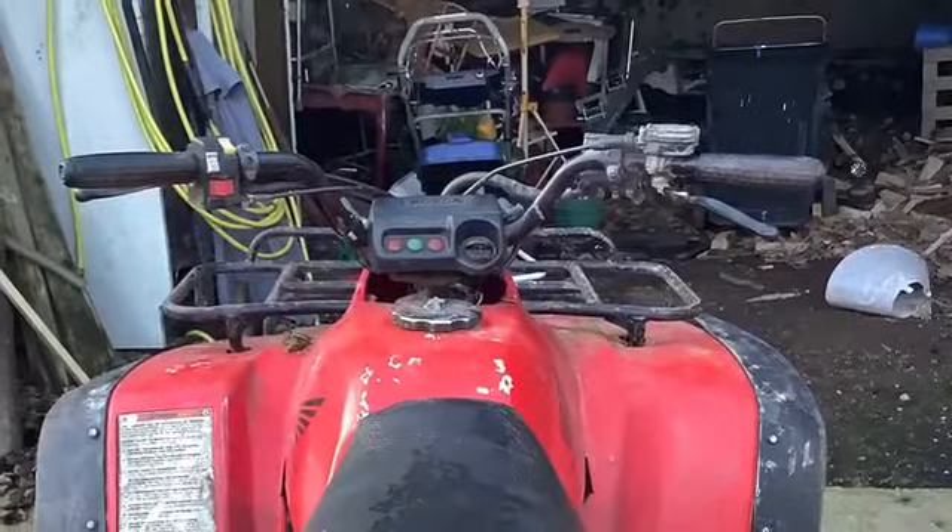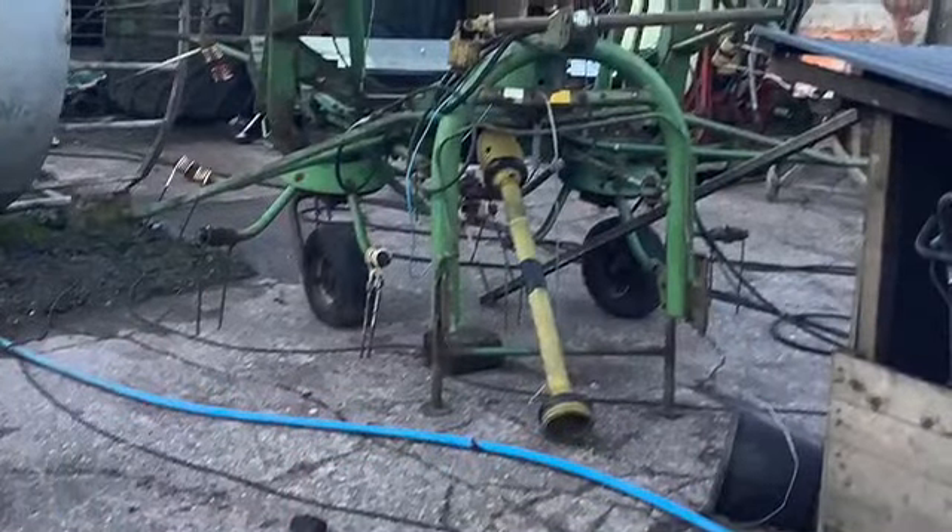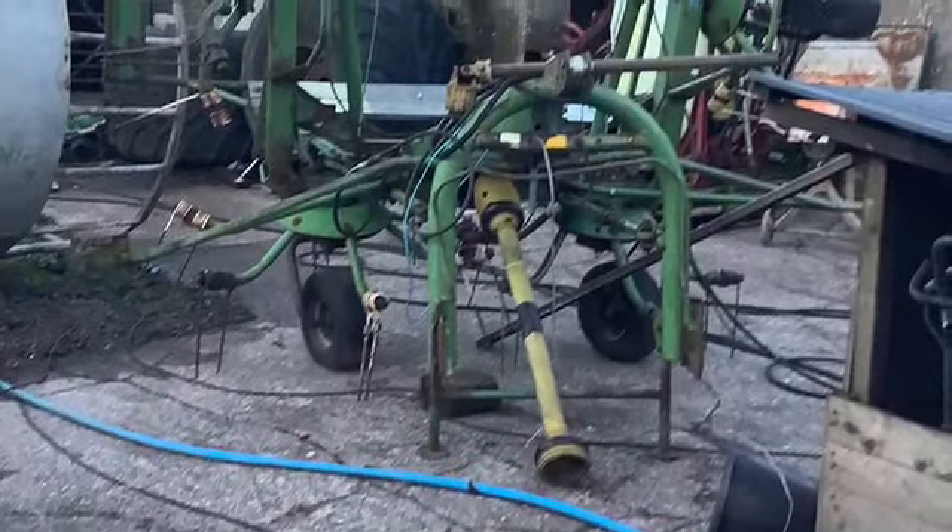This is another picture of my 250cc quad. This is our rake. I'm sorry it isn't the best picture but that's all I could do.